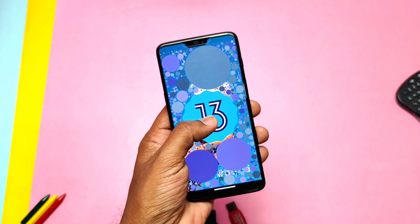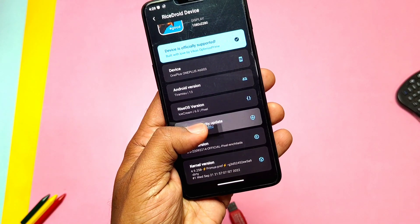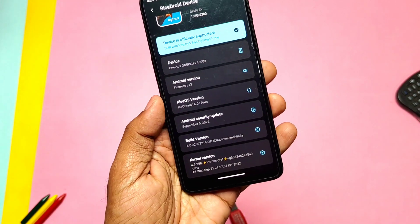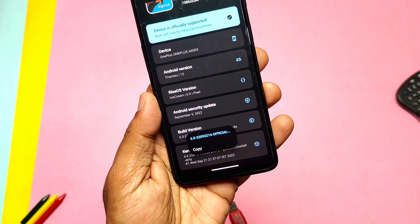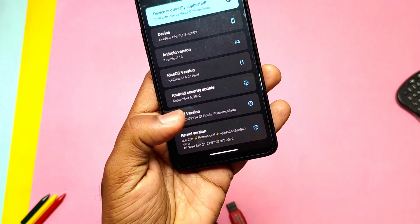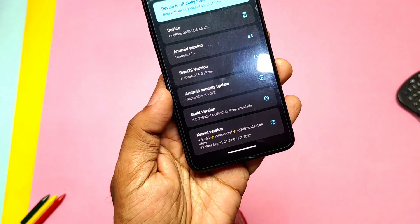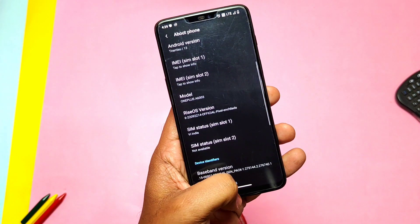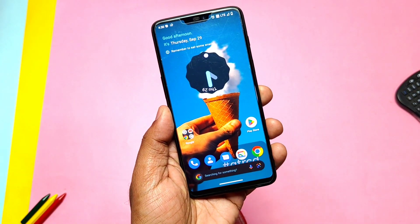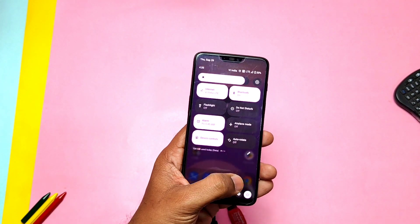This is the Android 13-based build with the new Android 13 Easter egg. This is RyzeDroid version 6.0 Ice Cream. The pixel security patch is updated to the latest September 2022, build date is 22nd September, and the kernel version is 4.9.258 Primus. Basically all the steps from the old Android 12-based RyzeDroid have been carried over into this build, as RyzeDroid is known for lots of customizations with fluid performance and stability.